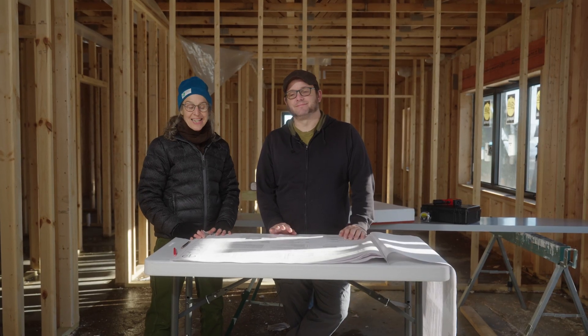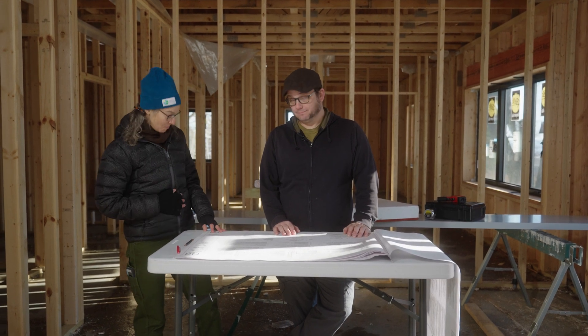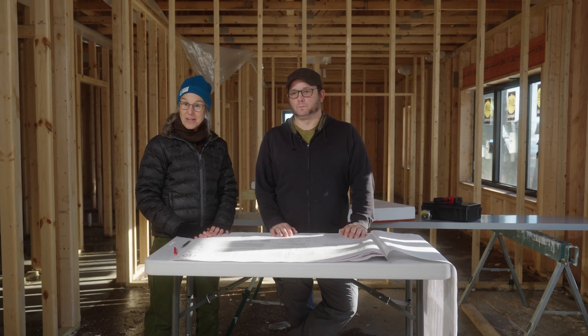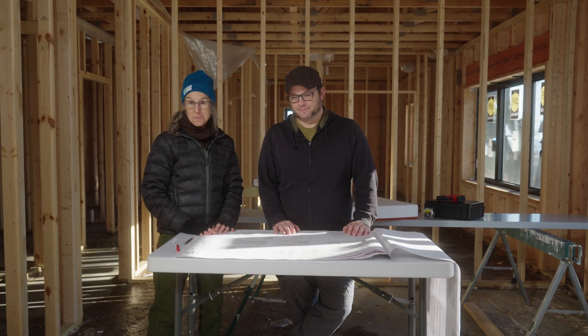I'm here today with Jason Mather. He's come up from La Crosse, Wisconsin, where it must be a little bit warmer because I'm wearing a lot more layers than you are. Of course in Duluth we know the value of an extra layer, and it's not just applicable to our clothing — it's applicable to our homes.